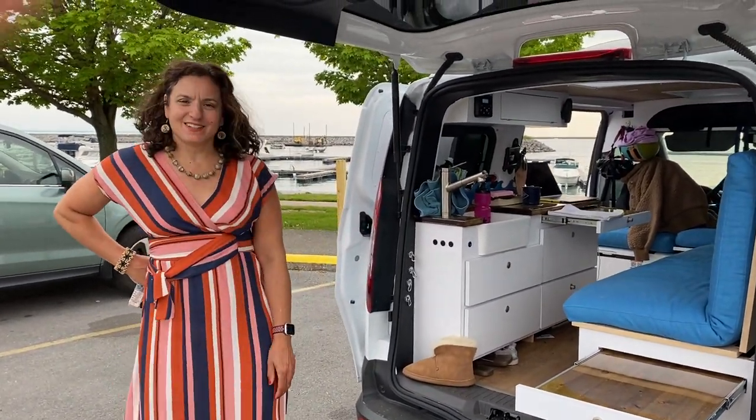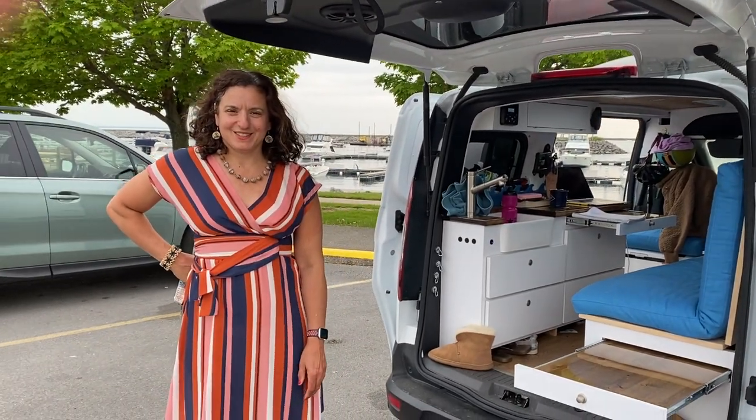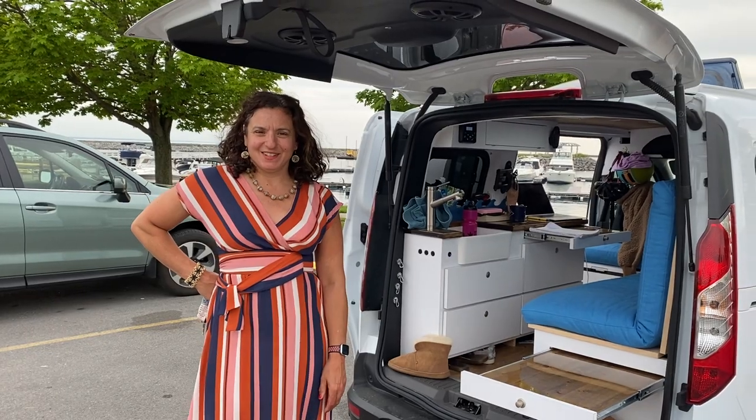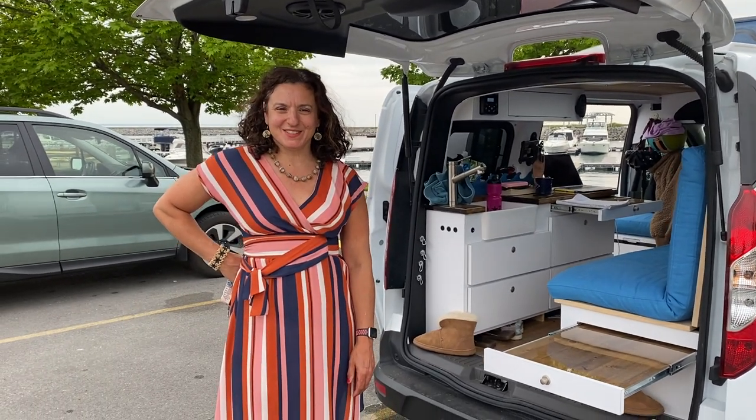So that's the van — it's amazing, so awesome. I've got to get back for a call in 10 minutes and then I'm ready for dinner. Safe and happy travels! Thanks, Susan.